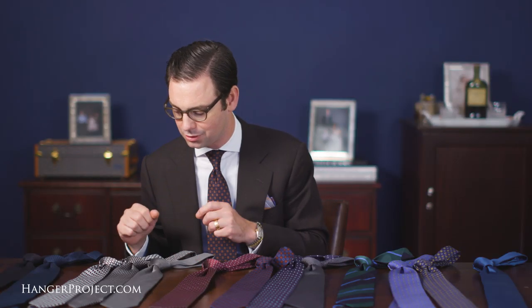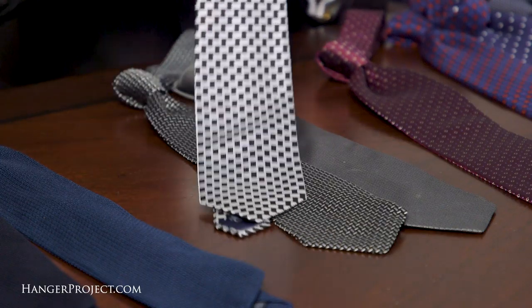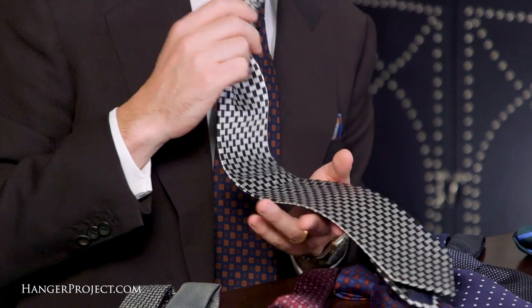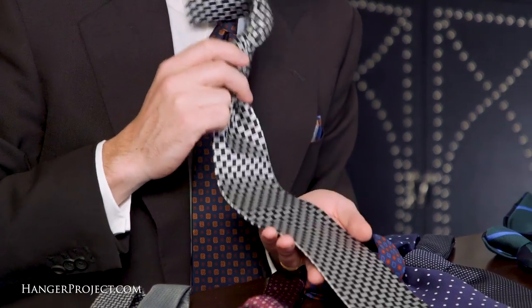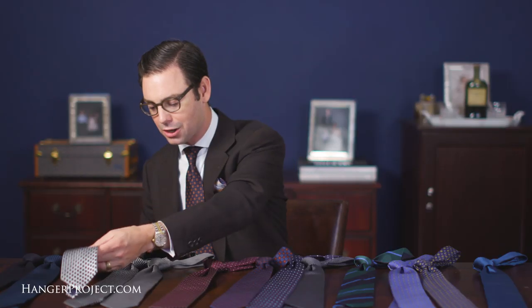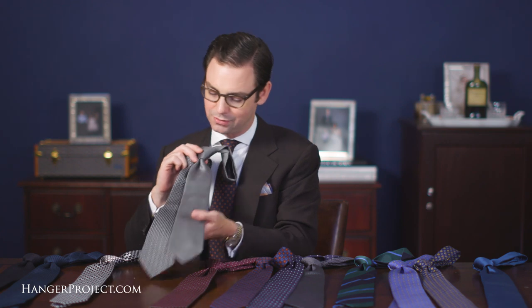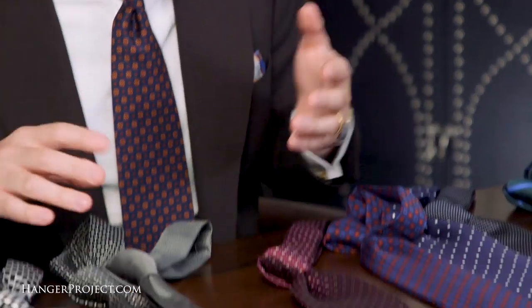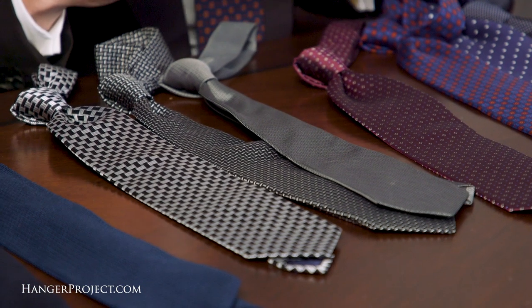Next we have a special class of jacquards which I call our wedding ties or formal ties. Everyone is probably familiar with my current favorite — our Kirby Allison Sovereign Grade basket weave tie — but we also have other formal ties that are great for wearing with a darker business suit during the day, at dinner in the evening, or on Sunday at church.